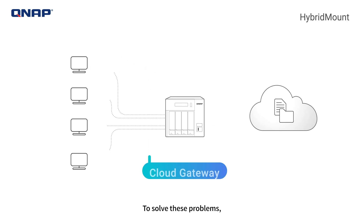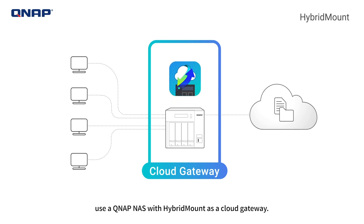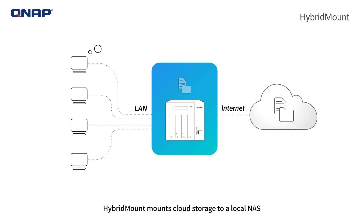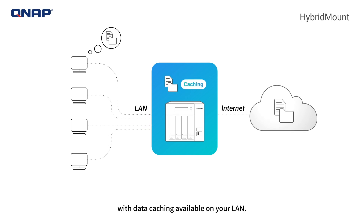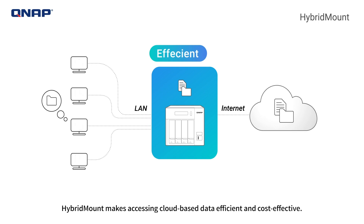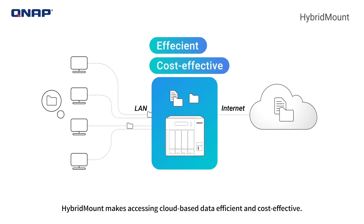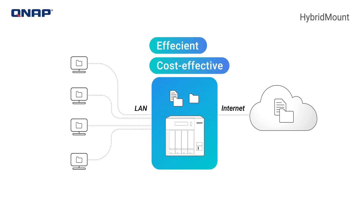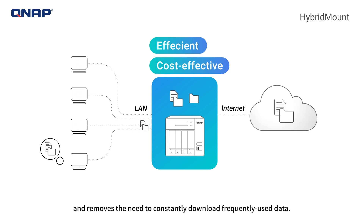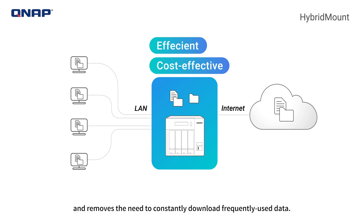To solve these problems, use a QNAP NAS with HybridMount as a cloud gateway. HybridMount mounts cloud storage to a local NAS with data caching available on your LAN. HybridMount makes accessing cloud-based data efficient and cost-effective. Caching lowers data access latency and removes the need to constantly download frequently used data.